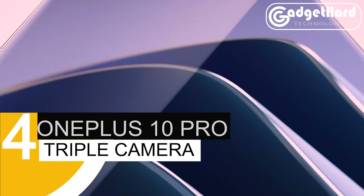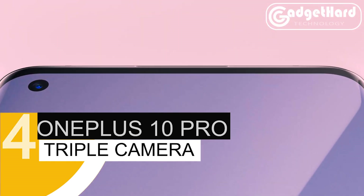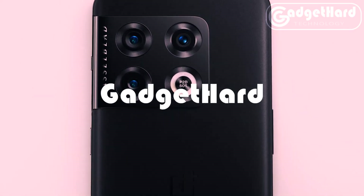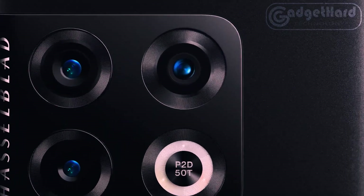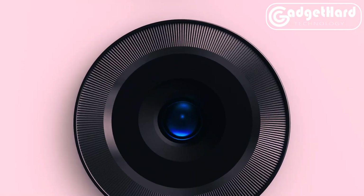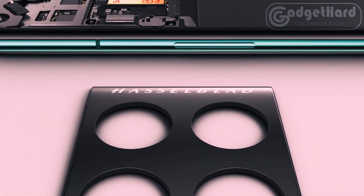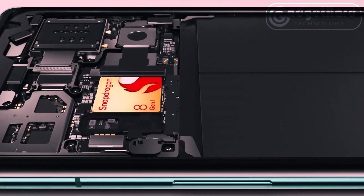Number 4: OnePlus 10 Pro. Unleash 5G's might — the 10 Pro can reach breathtaking 5G speeds thanks to its Qualcomm Snapdragon 8 Gen 1 processor. Only T-Mobile, Verizon, Google Fi, and Mint Mobile may use the 5G network, which is only available in select locations.